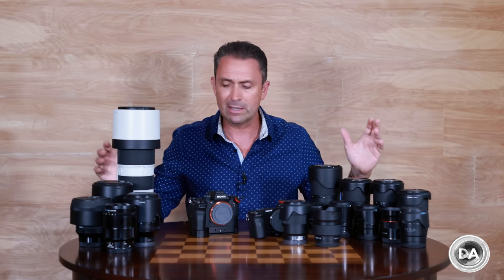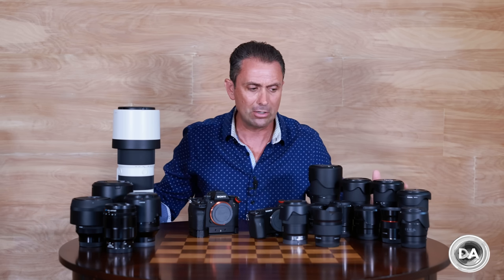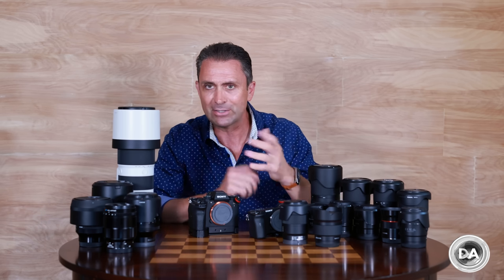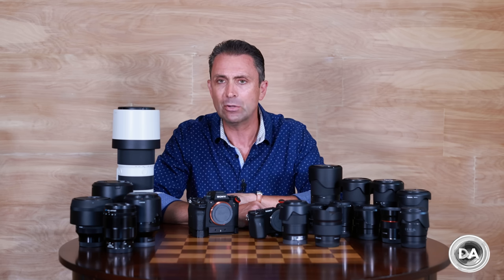As you can see, it's kind of embarrassing when I get it all out in front of me — I have a lot of cameras and lenses in my Sony kit.